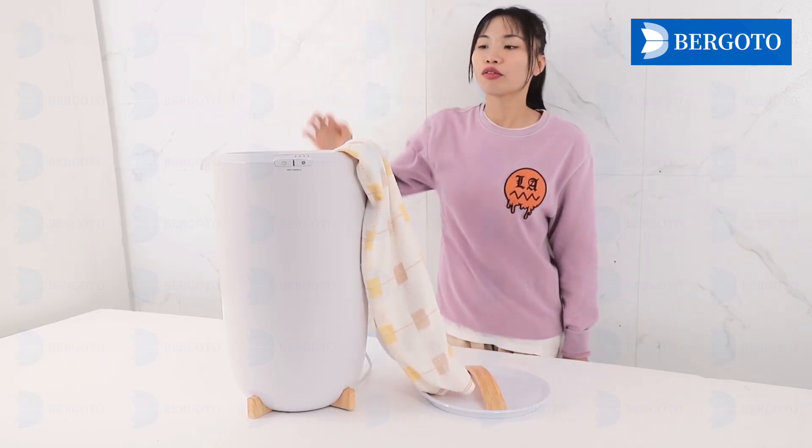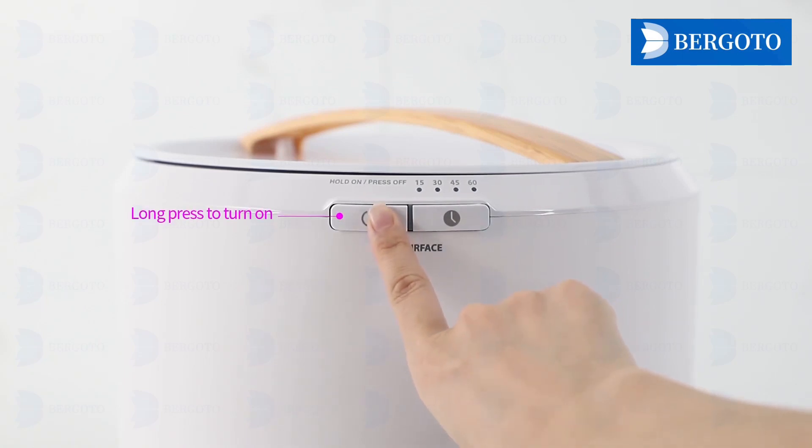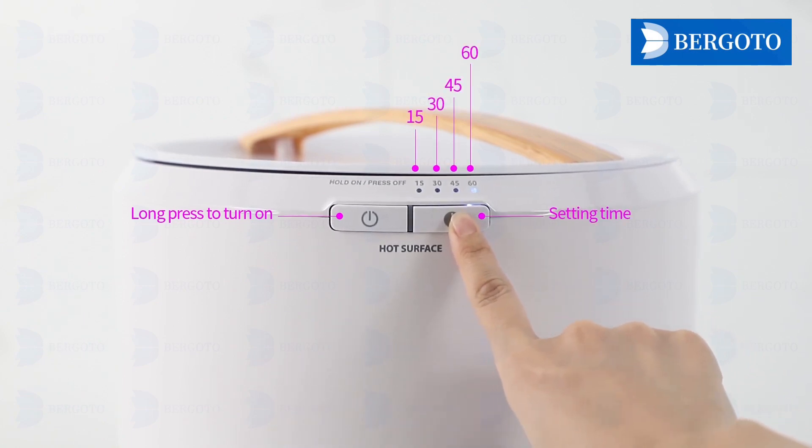For time setting, always have a warm towel ready by using the built-in timer to heat towels in 50, 30, 45, or 60 minutes.